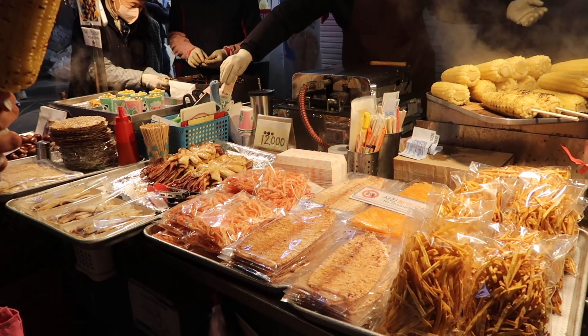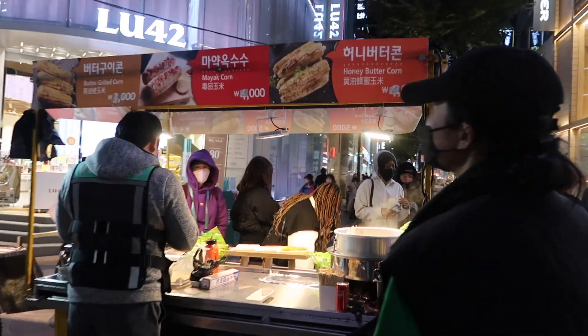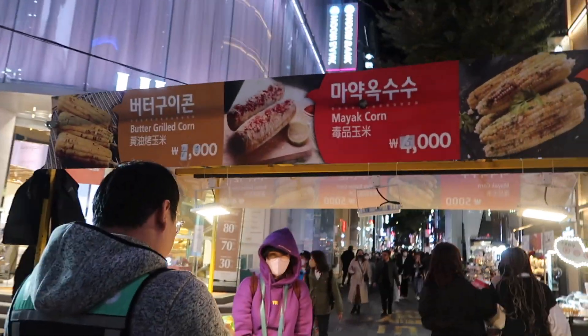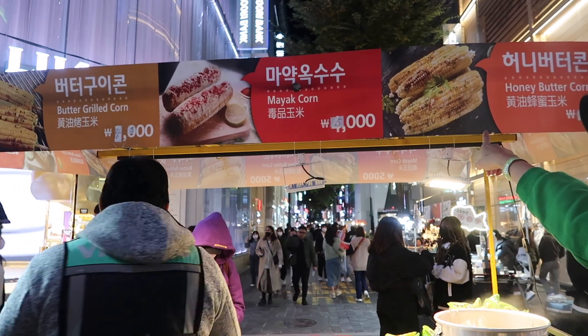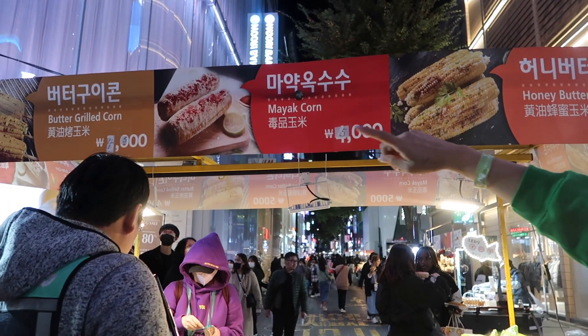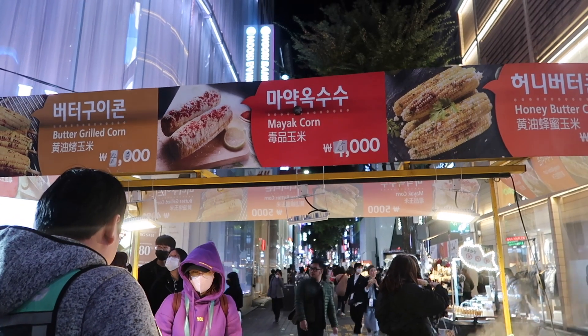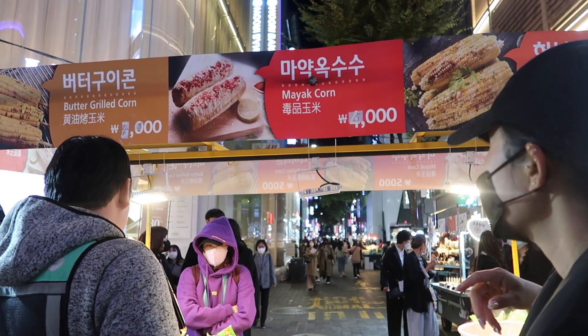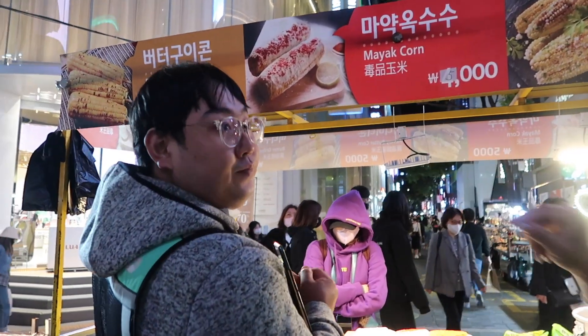That squid looks so good. This one looks better — it's kinda like Mexican corn. They all look good. Butter grilled corn, honey butter. I think I might try the honey butter. It's 5,000 won. I think it's like Mexican corn — cheese. I'll do this one.